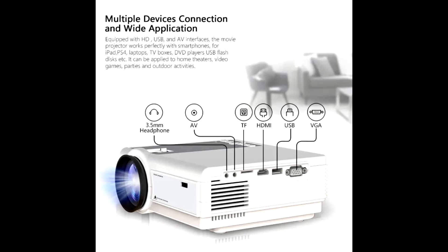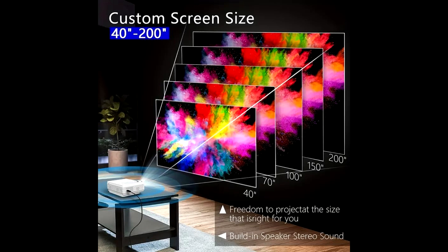That's a wrap on the Mini LED Cutting Edge Smart Projector. If you're looking to elevate your viewing experience, this is definitely worth checking out. Don't forget to like, subscribe, and hit the link in the description for the best deal. Until next time, stay tech-savvy.